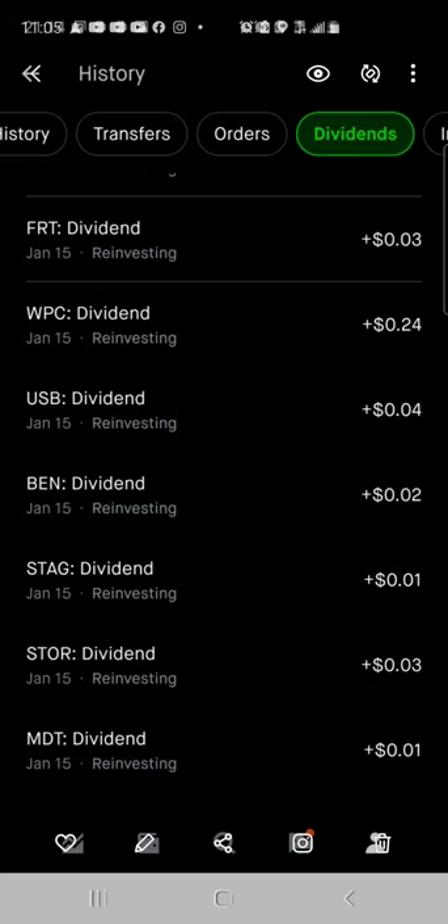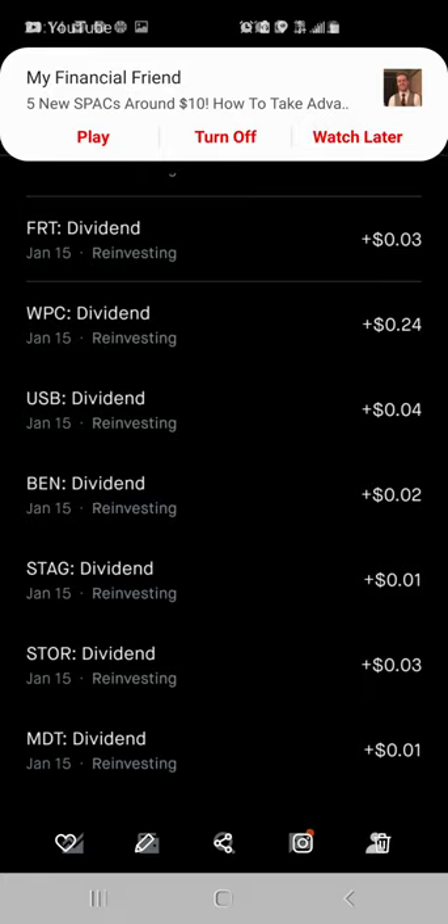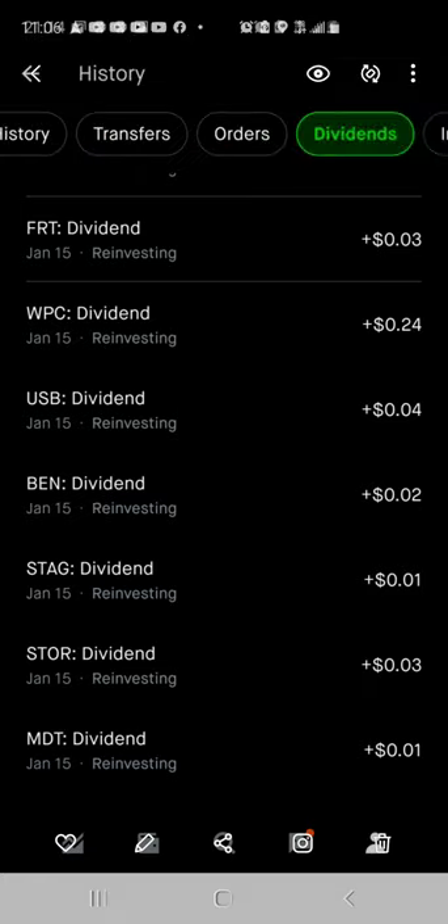Welcome back to another video with the House Money Investor channel. In today's video we're going to go over some stock gains, some dividends, some stock I sold, as well as take a look at some of the stocks I own — which is about 1,296 stocks, so almost 1,300 stocks in total. I'm also going to go over a few stock picks, but not in too much detail because this video will be super long with all the stuff I'm bringing you today.